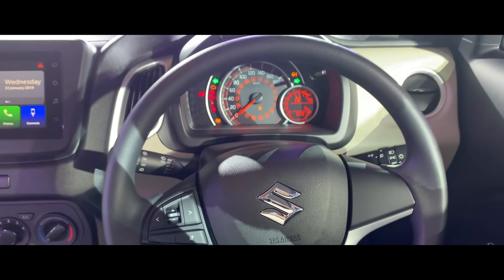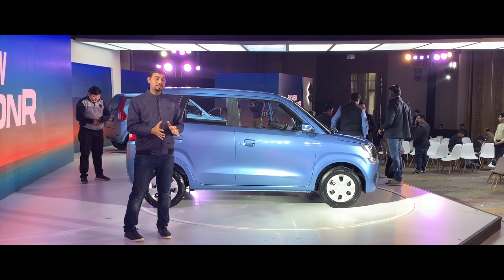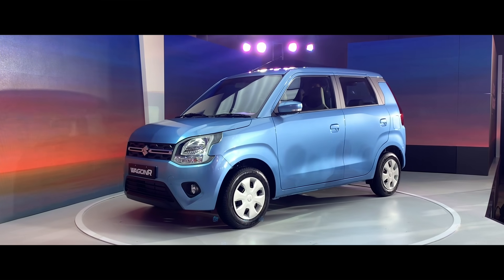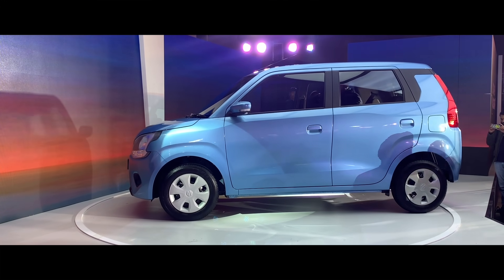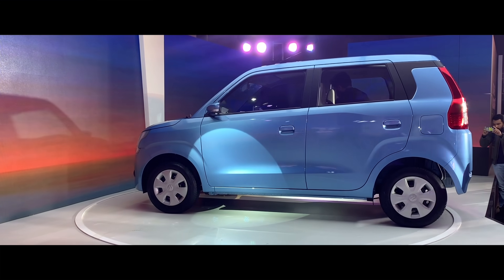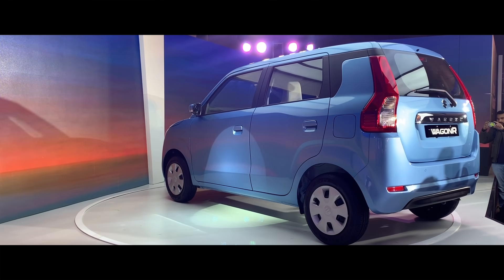These features are spread across the three variants. The price ranges from Rs. 4.19 lakhs to Rs. 5.69 lakhs. As you can see in the photos or videos, the new WagonR is very wide. In reality, it feels much wider than before — it has a Mini MPV feel. The headroom is generous and the tall-boy design gives a lot of vertical space, and the width has increased noticeably.